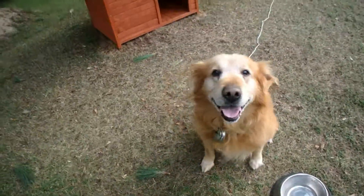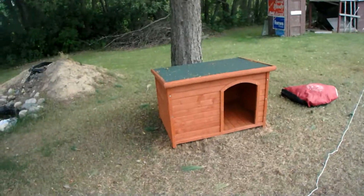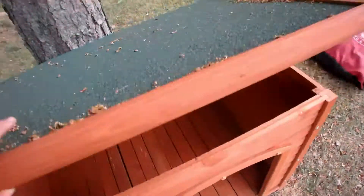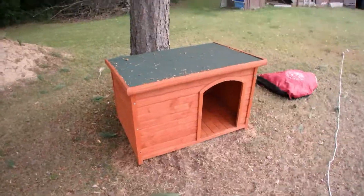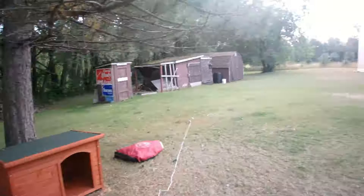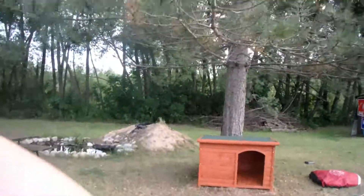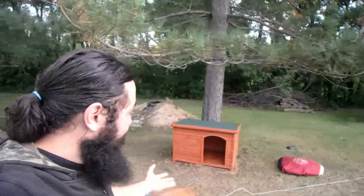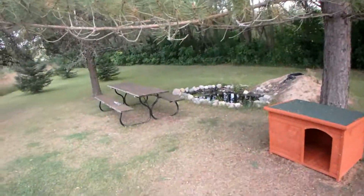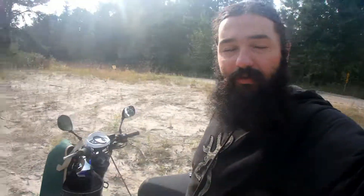Sit. Good boy. Shake. Good boy. We built this little dog house for him — nothing fancy but good enough for the summer. We put it in a really good spot underneath this tree, and even on the hottest summer days it's actually pretty cool down here. It's pretty much the best spot for the dog house — we got a little bit of cover from rain. I brought my rifle, my flintlock. I'm going to go for a little walk and see what I see.